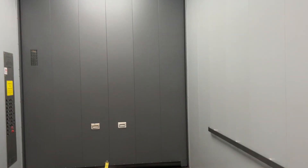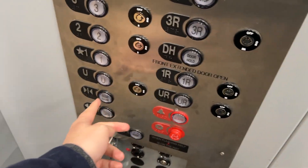They replaced the back door as well. It's not a full height door. It used to only be partial height, if I remember correctly.